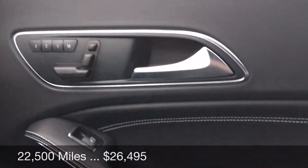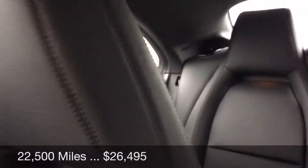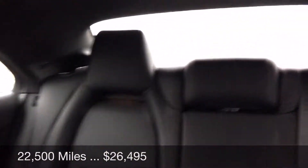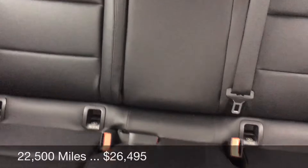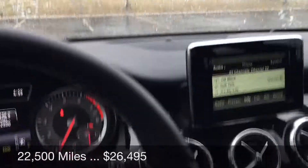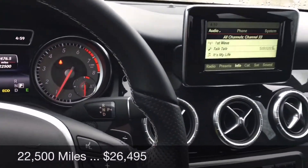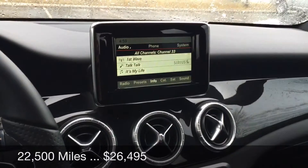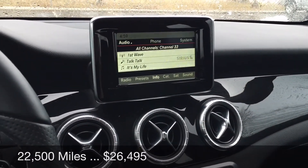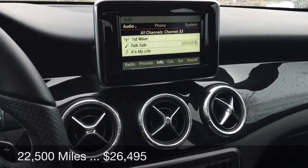It does have three-position memory for both driver and passenger, and it has the sport seats as you can see. It is very, very nice and again it is certified pre-owned, which means you do have unlimited miles of warranty.